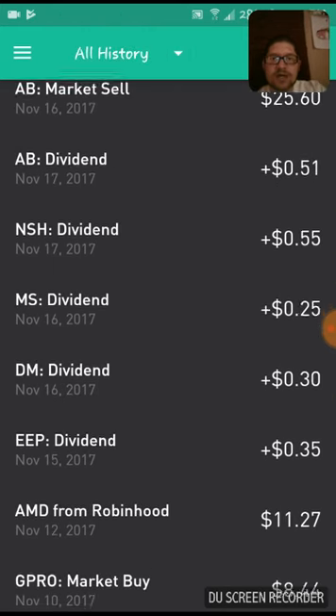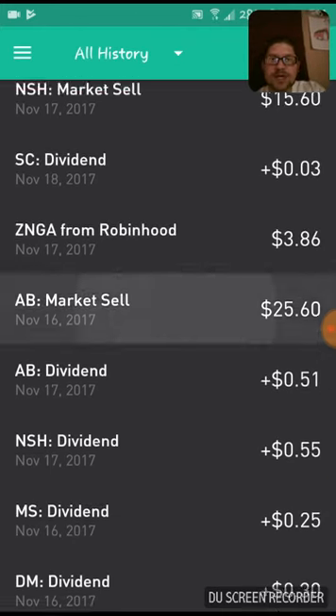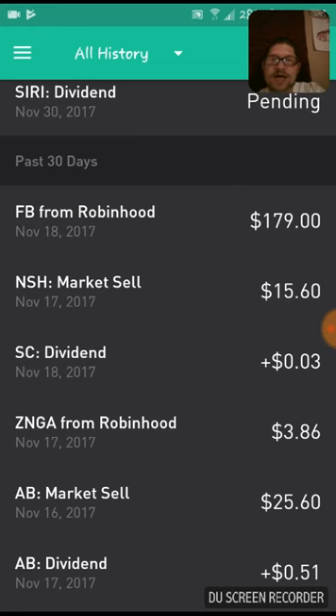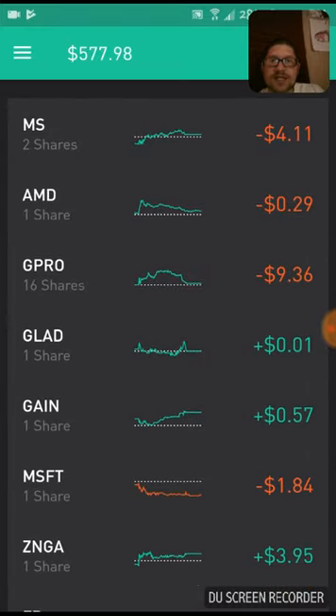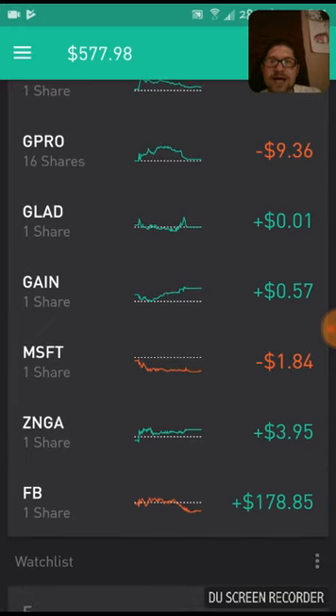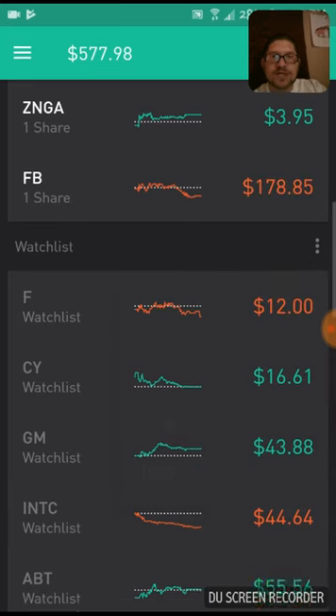Going to all history here — not a whole lot has happened since the 11th. I got AMD, a few dividends. I sold a market sell of AB for $25.60, got my free share, and I sold NSH. Not a whole lot happened this week. I am down quite a bit on some stocks currently: down $4 on Morgan Stanley, down $0.29 on AMD, down $9 on GoPro because I have 16 shares. Profiting a penny on GLAAD, and I got the dividend on that for Friday — the ex-dividend date will be on the 20th. Down $1.84 on Microsoft, Zynga up $3.95, and Facebook up $178. So doing okay. I'm hoping this week it will rally a little bit and I can do a little better.